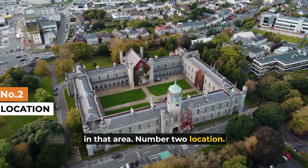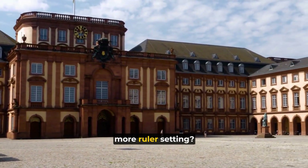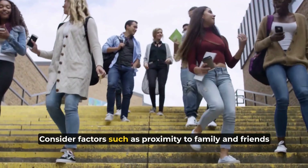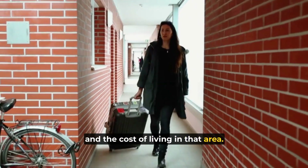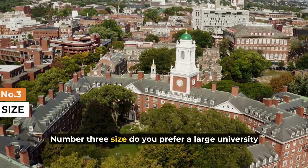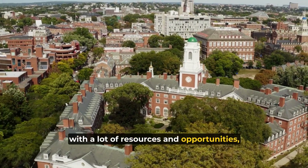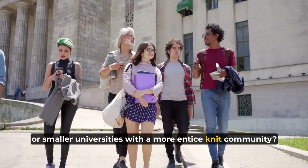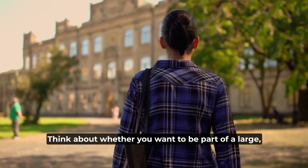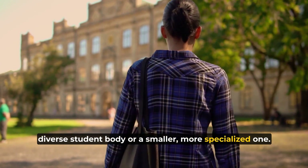Number two: location. Do you prefer a large urban campus or a small, more rural setting? Consider factors such as proximity to family and friends, access to public transportation, and the cost of living in that area. Number three: size. Do you prefer a large university with a lot of resources and opportunities, or a smaller university with a more tight-knit community? Think about whether you want to be part of a large diverse student body or a smaller, more specialized one.